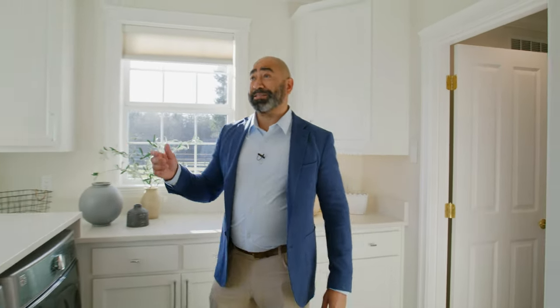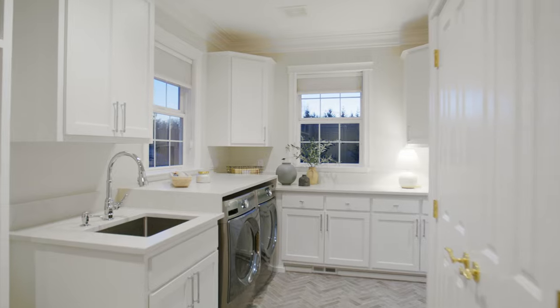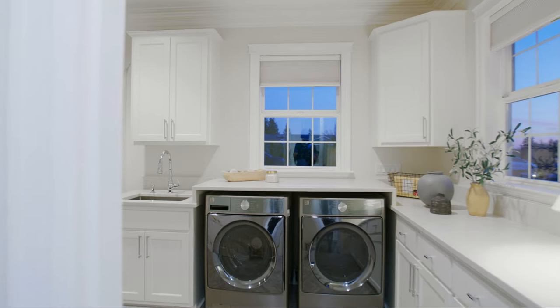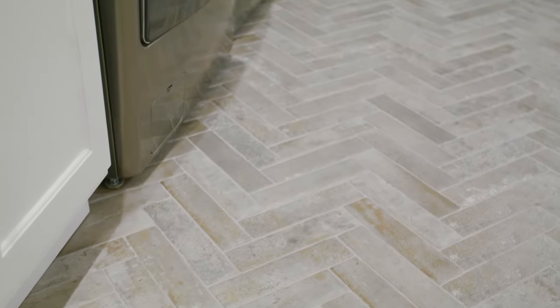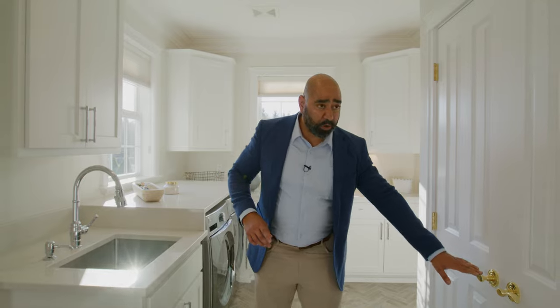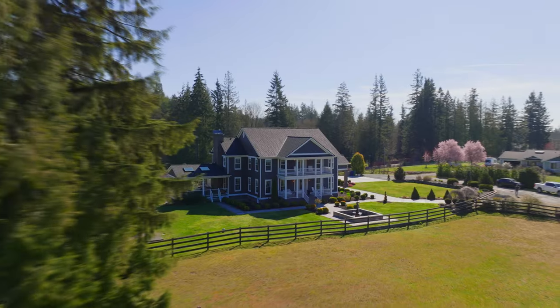As I show you the mudroom, one thing you're going to notice is that this is no ordinary mudroom. No expense was spared. Beautiful quartz countertops, high-end hardware on these beautiful built-in cabinets. You're going to see this herringbone tile floor, and all of these doors are, again, solid core doors. Baldwin hardware, tons and tons of storage.